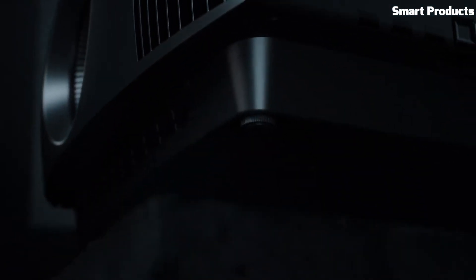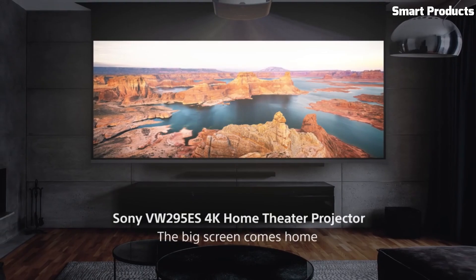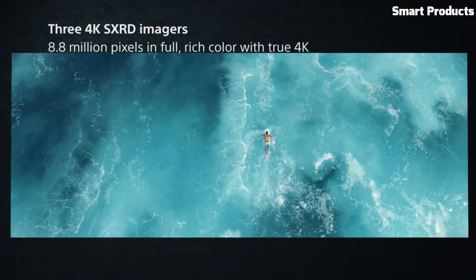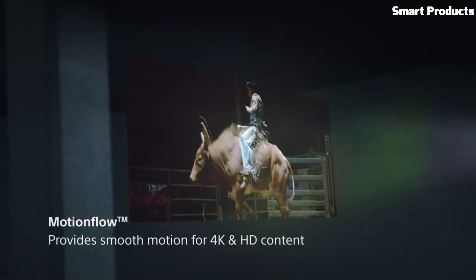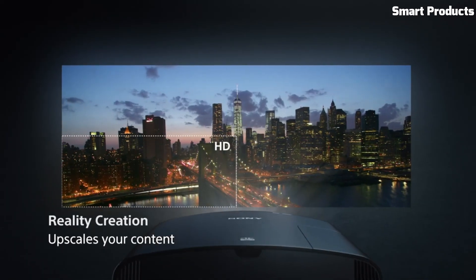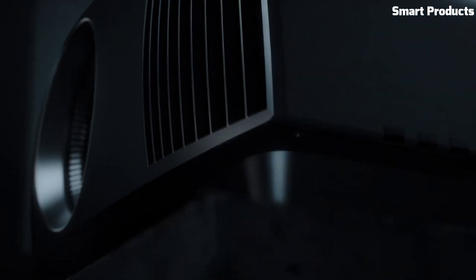It supports High Dynamic Range (HDR) content, providing enhanced brightness, deeper blacks, and a wider color gamut for a more immersive viewing experience. The VPL-VW295ES offers a brightness of 1,500 lumens, ensuring vibrant and vivid images even in well-lit rooms. It features a high dynamic contrast ratio, contributing to exceptional image depth and detail. This projector supports various connectivity options, including HDMI, USB, and RS-232C, making it compatible with a wide range of devices and systems.